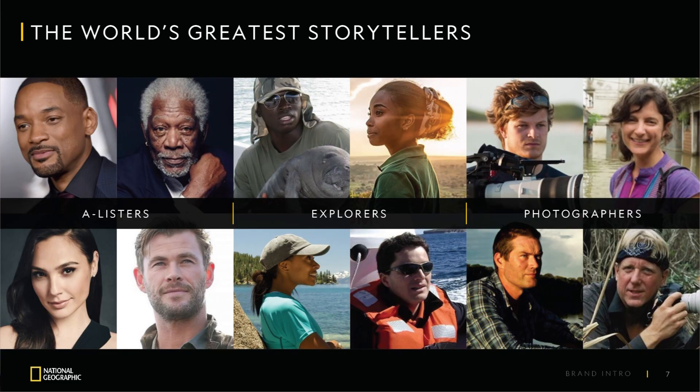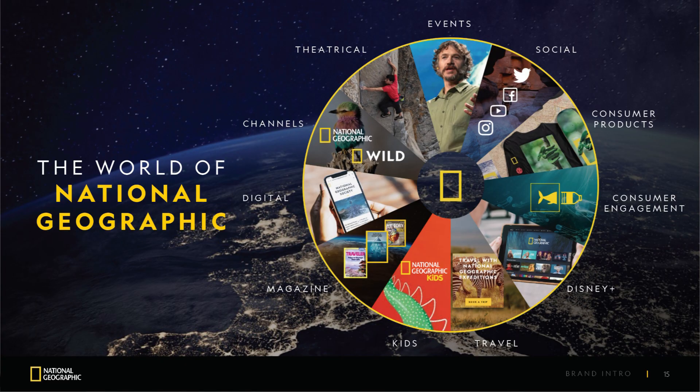Last but not least, let's take a look at their brand voice. Their brand voice is authoritative, informative, and passionate. Whether through documentaries, magazines, articles, or social media posts, the brand consistently communicates its commitment to exploration, conservation, and storytelling.